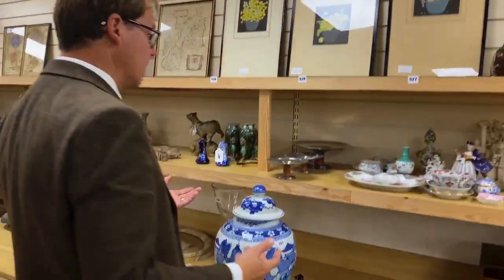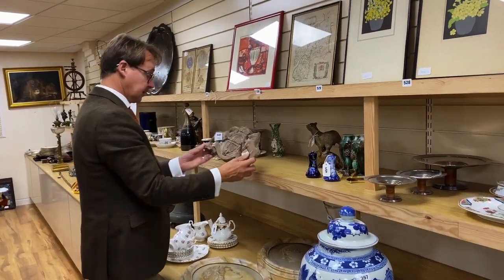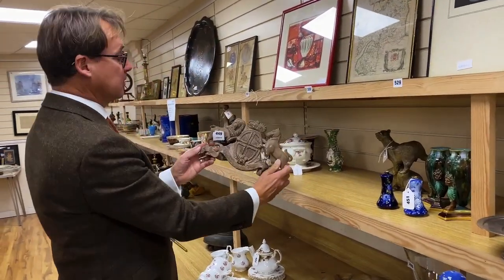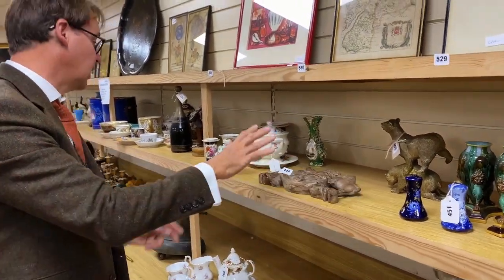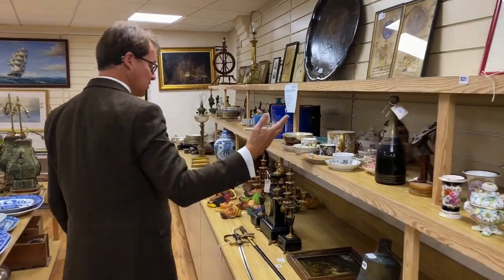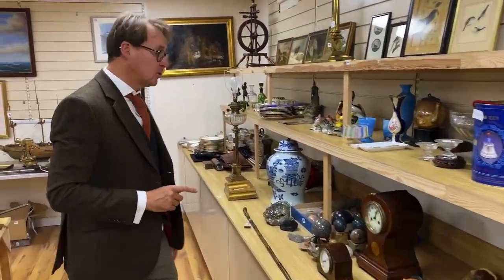And then coming down the line here again - more Chinese articles. And then on top of that we've got things like this nice carved wood coat of arms, looks to be quite early - could do quite well, lot 449. Some porcelain, some champagne, some closets - it's all here. So do come along and have a look. We'll go over to the warehouse now and see what's been happening in the land of furniture.